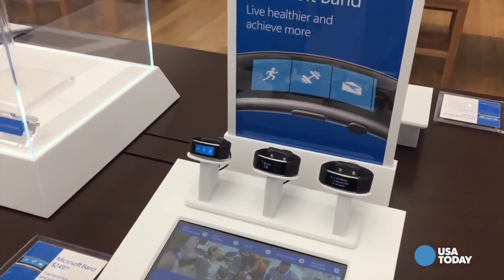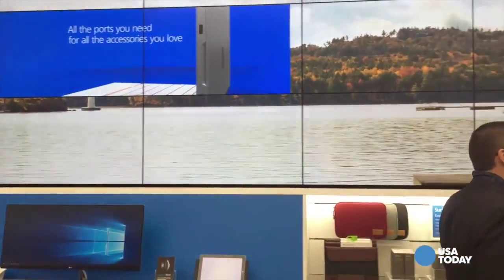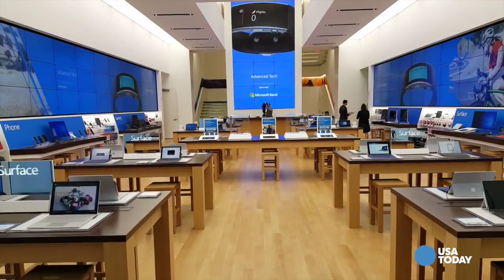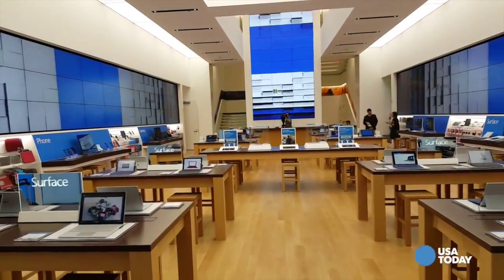You'll also notice our video wall that pans around the entire store. That wall tells the story of not just our products, but also various scenes. You'll start to see some scenes around New York that you're most familiar with.